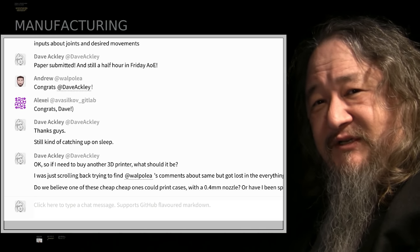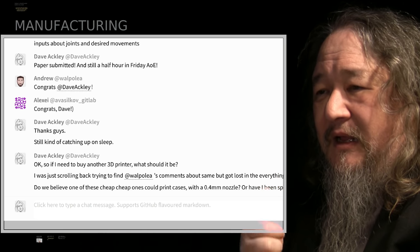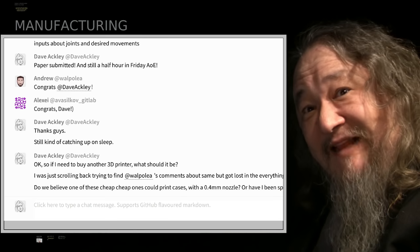On the 3D printing situation: number one, we are dead in the water — we're not printing — and number two, not entirely sure how to proceed. That's the state there.